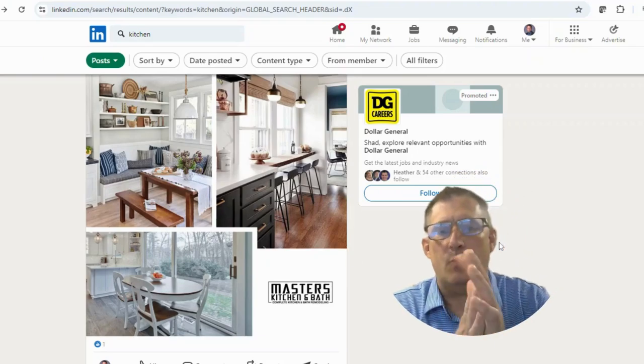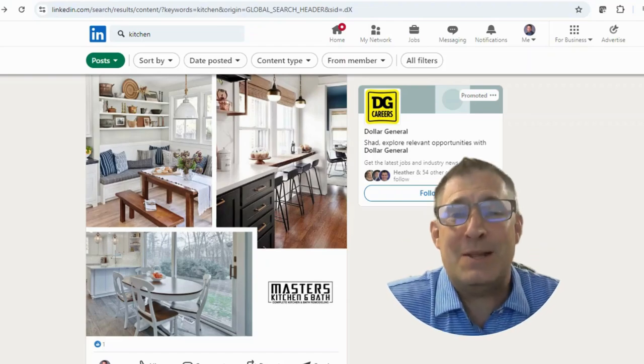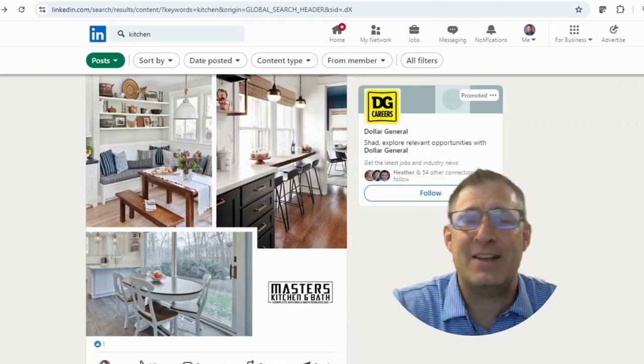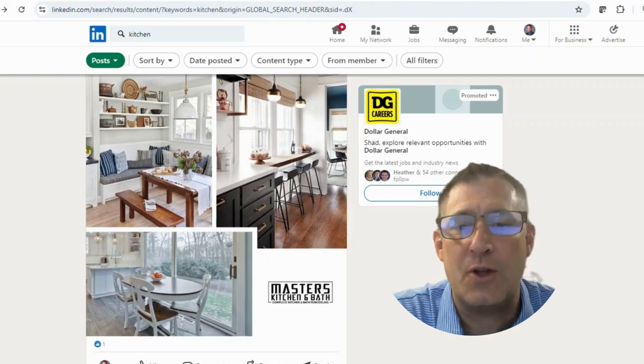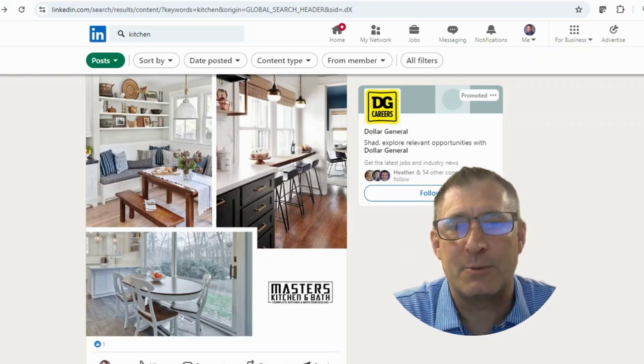If you enjoy what I'm doing, this is just another type of video I do — it just came to me this morning, so I tried it out. If you like it, say so in the comments if you want more, and I'd love to do more for you. Thanks so much for watching.